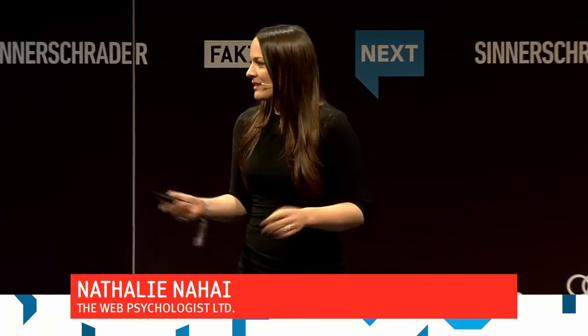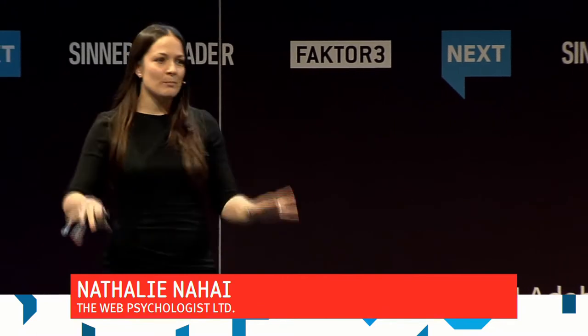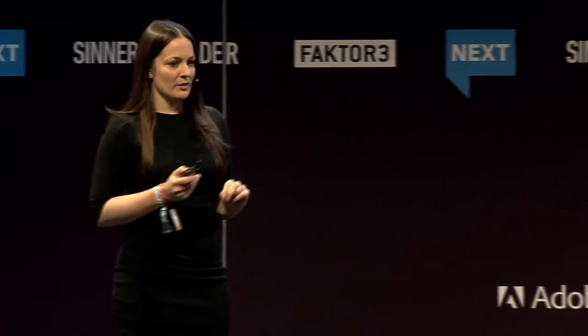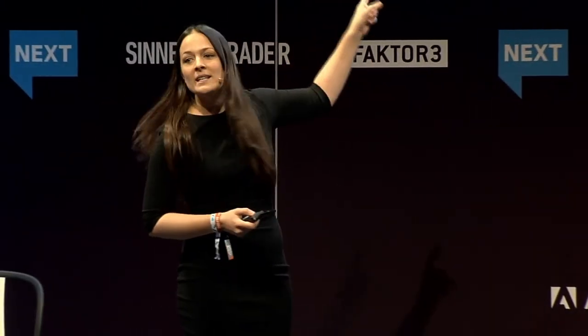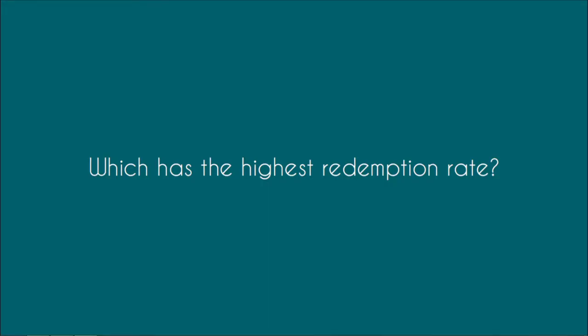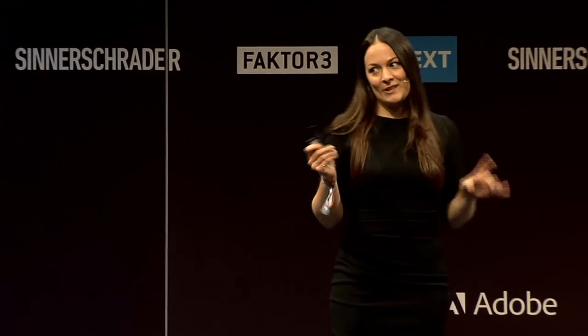I thought we would start with a little experiment. I want you to imagine that we have 300 loyalty cards that we're going to distribute to people at a car wash. We're going to give people two types of cards. The first group gets one with eight stamps. The second group gets one with ten stamps with the first two already punched in. Which of these two conditions will get the highest redemption rates?